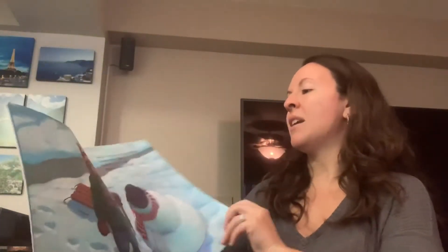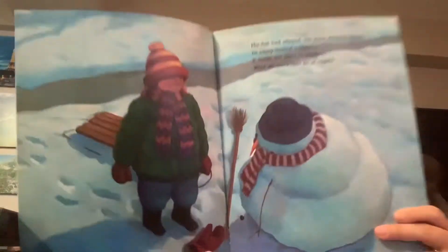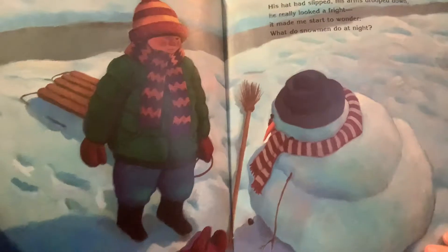His hat had slipped. His arms drooped down. He really looked afraid. It made me start to wonder — what do snowmen do at night? Let's find out.